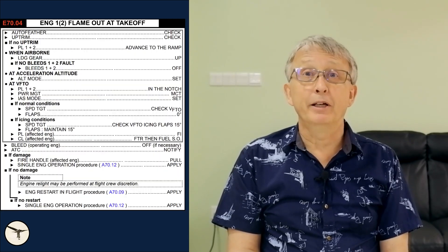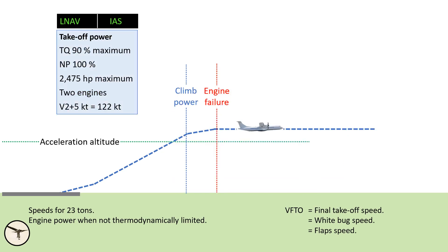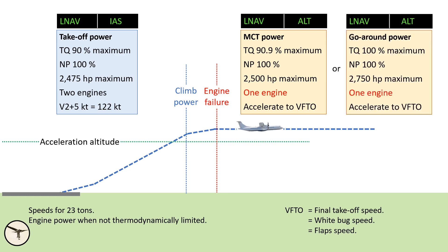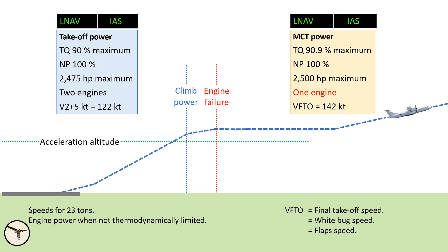When you look at the procedure for engine failure at takeoff, we climb with maximum power and then level off at the acceleration altitude. So when the engine fails after the climb procedure, we are already above acceleration altitude. Personally, I recommend the following procedure: Set ALT mode. Set MCT, and if necessary, advance the power lever to the ramp — that gives 100% torque on the operating engine. Identify the failed engine. Take good time, don't rush. Then power lever to flight idle, condition lever to feather — take a short break just to confirm it's the right one — then fuel shut off. Then accelerate to flap speed, previously called white bug or final takeoff speed. Set the power lever to the notch, retract the flaps, and set IAS mode.